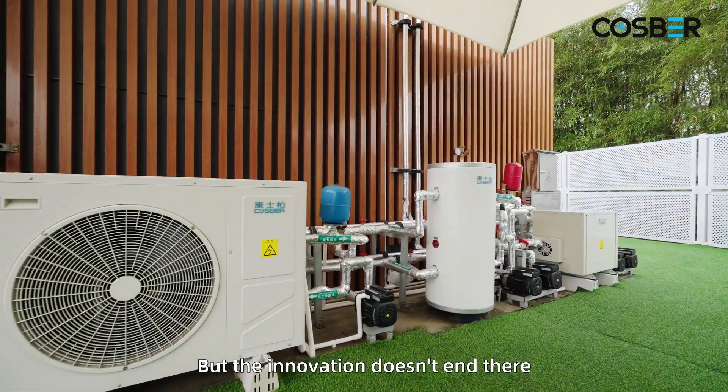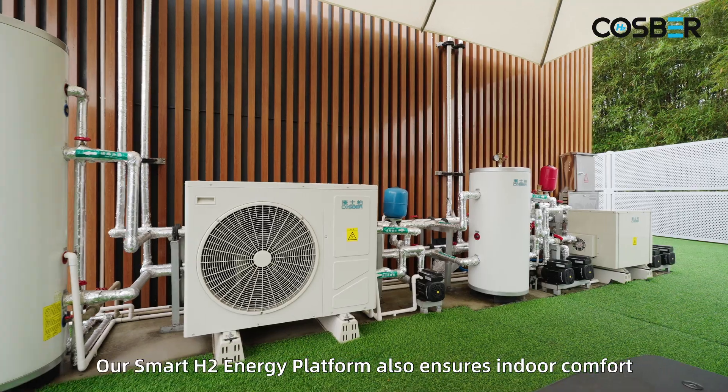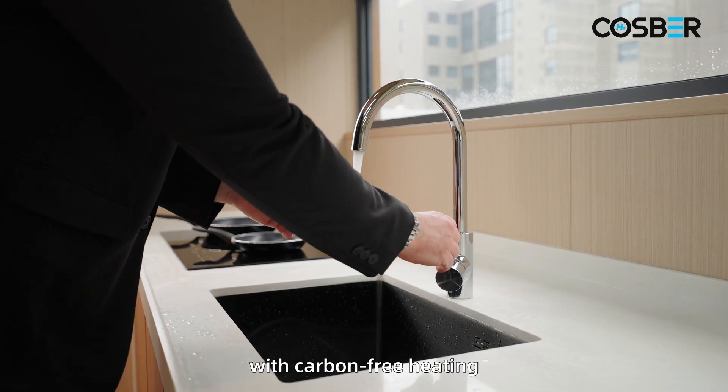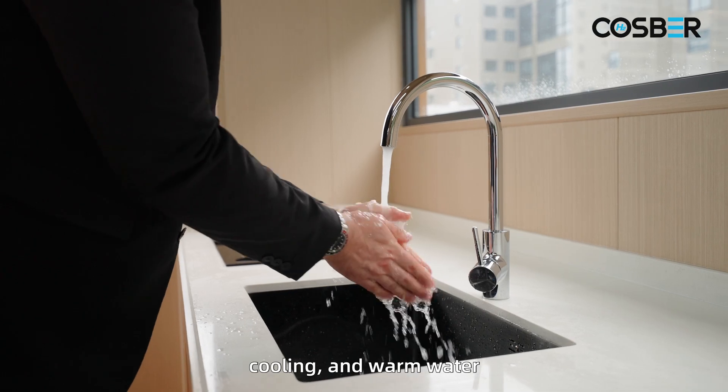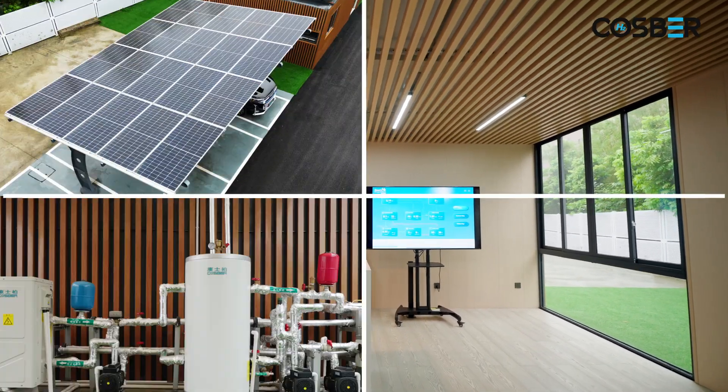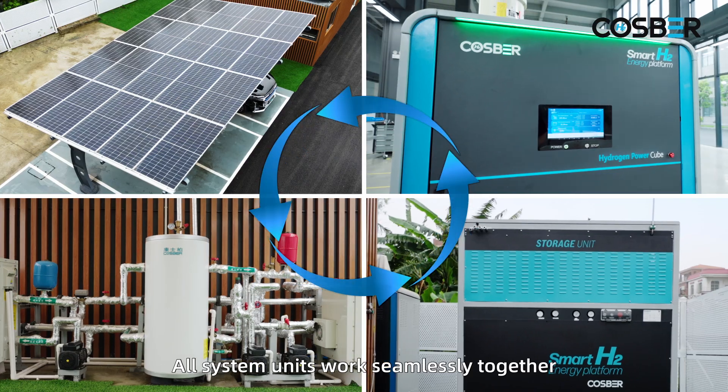The innovation doesn't end there. Our Smart H2 energy platform also ensures indoor comfort with carbon-free heating, cooling and warm water through the integration of a heat pump into the system. All system units work seamlessly together, guaranteeing your energy needs are met.